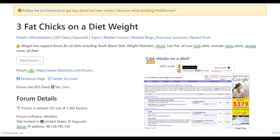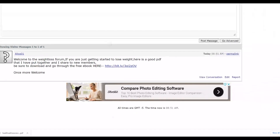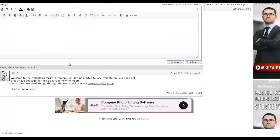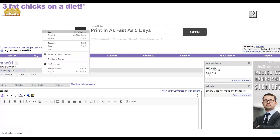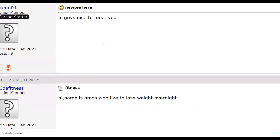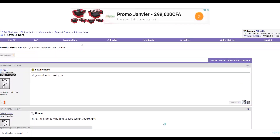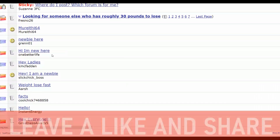The more messages you send across many different forums, the more sales you're going to get and the more money you can make on ClickBank with this free method. It's very easy — anybody can do it. I recommend you don't send too many messages on one forum at a time — send about 10 to 20 messages per forum so your account doesn't get banned. Then move on and send to the next person.